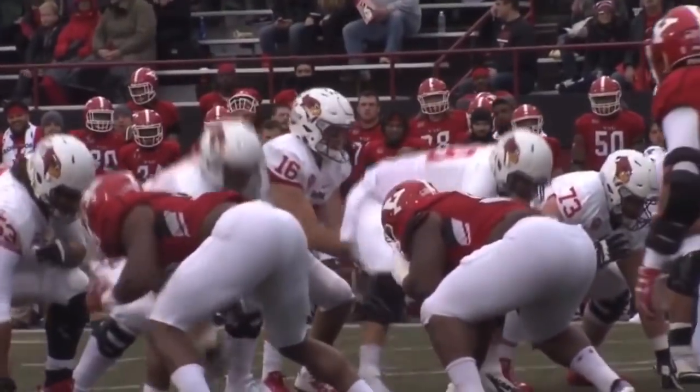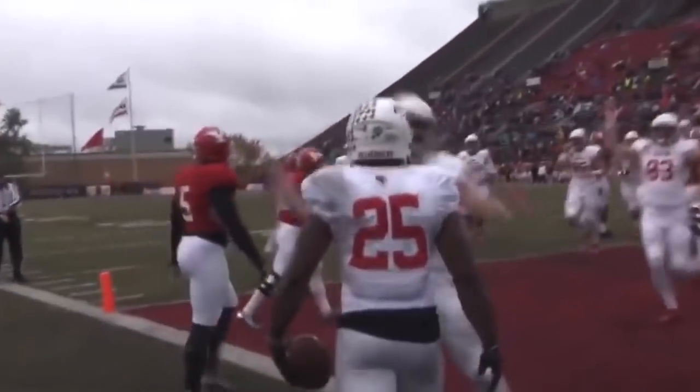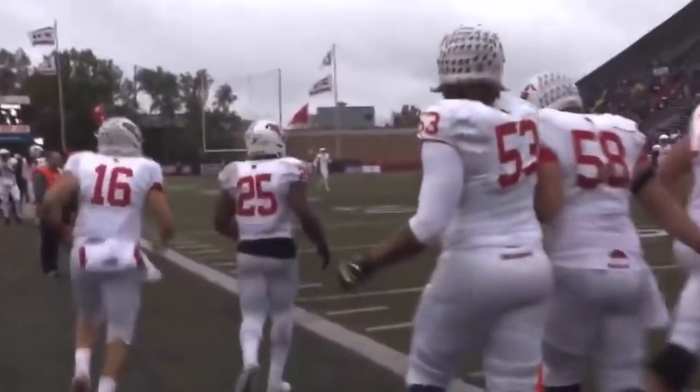Now they move to the right, as Colby takes the delayed handoff. Here's Robinson getting outside, turning the corner, and he'll score! Into the end zone goes James Robinson, and the Redbirds break on top. It's 6-0 Illinois State with 9:51 left here in the opening.